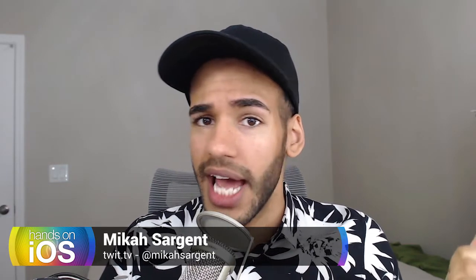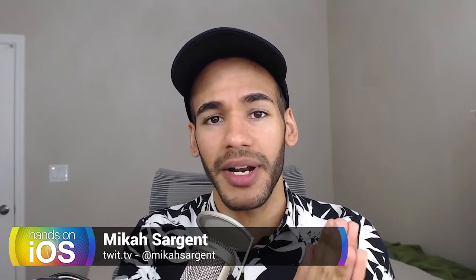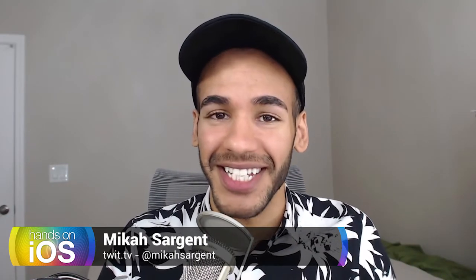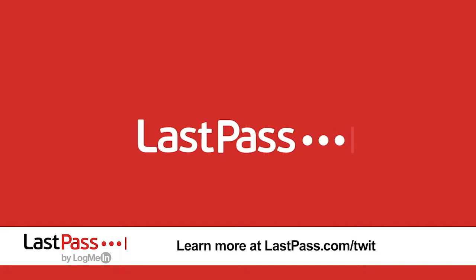Or you can head to Twitter — I'm at Micah Sargent there. Let me know what you want and I will be happy to cover it. But until then, go out, silence those calls, block those ridiculous robocalls, and kick them out of your phone. Thanks for tuning in. I'll see you next time.